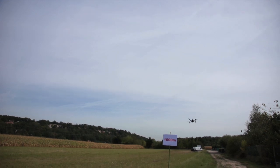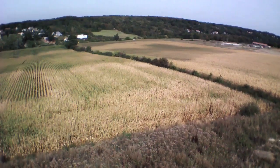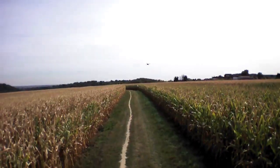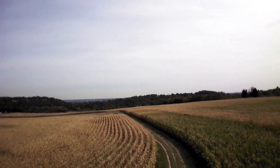We're very happy with this first 4G demonstration. Today we've extended the piloting range of the AR drone while keeping the HD video stream live and the low latency controlling. 4G means more connectivity between the AR drone and the smartphone and many potential applications.